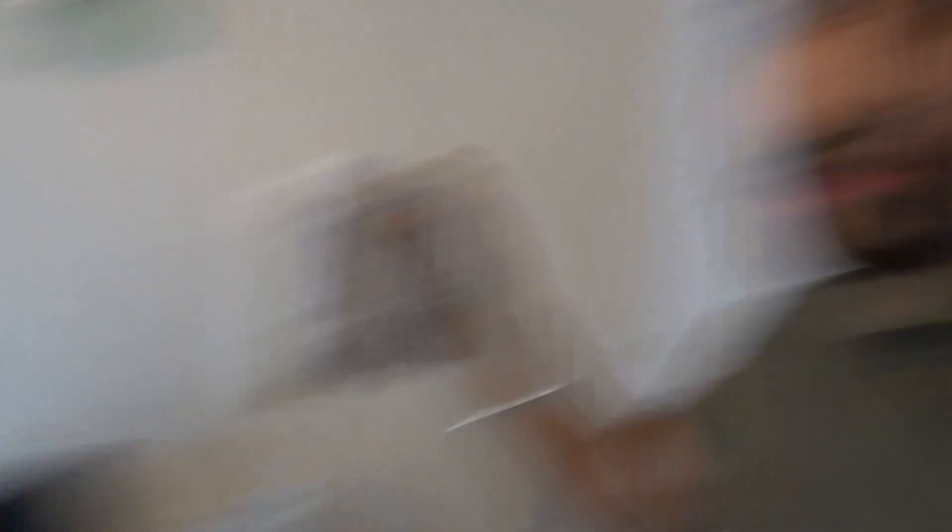I normally have the Aldi Monster rip-off drinks for like 49p, but as I told you, that's closed. So I went with my next — well, actually my favorite — white Monster. I think you'll all agree white Monster is the best. I did try the purple violet one this week and it was nasty, it wasn't great.